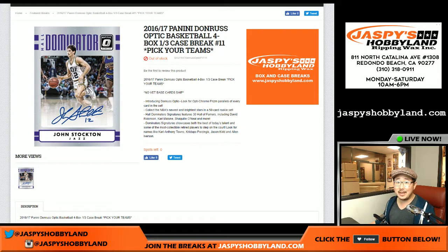Good evening, everyone. Joe for jazpiecehobbyland.com. We filled up a 2016-17 Panini Donruss Optic Basketball break. This is a four-box pick-your-team break number 11 from jazpiecehobbyland.com.